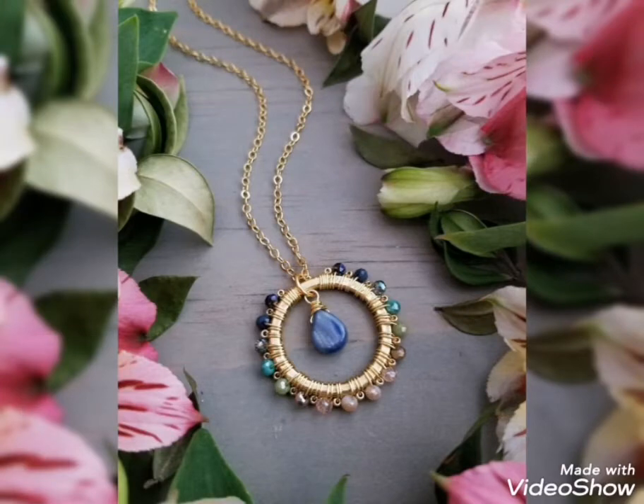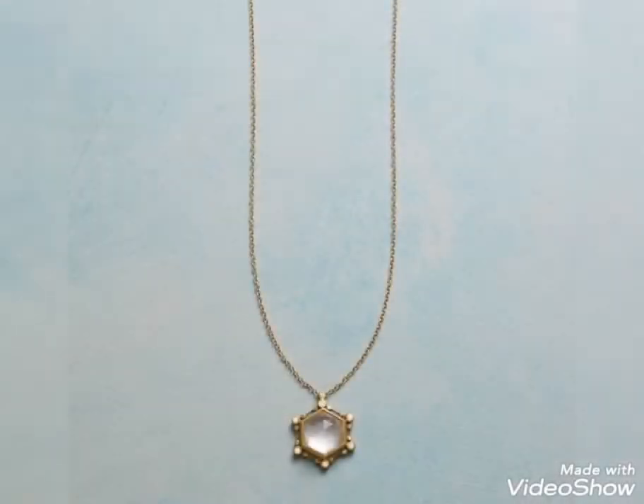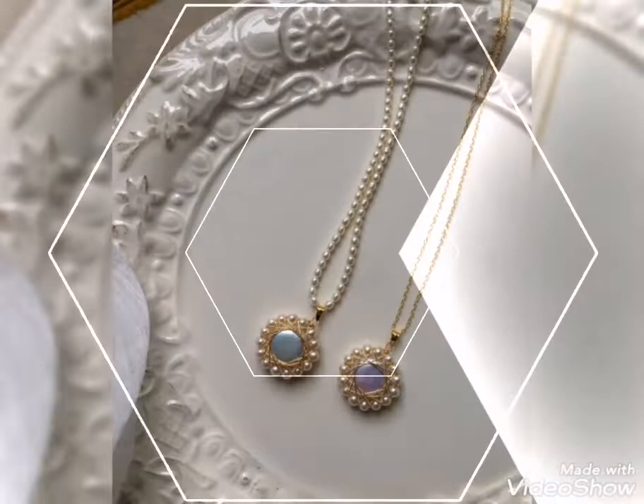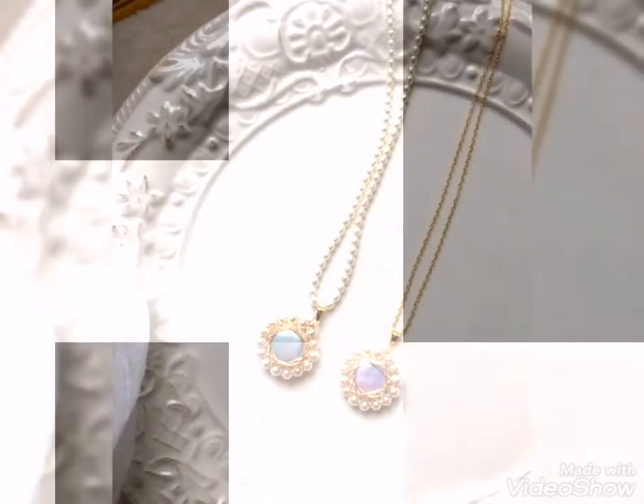I always want to share the latest and trendy gold pendant and necklace designs so that you can find your favorite gold pendant or necklace. If you need a smart design, I will show you the latest collection in my new video.